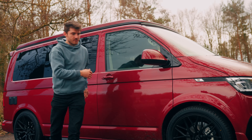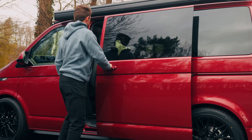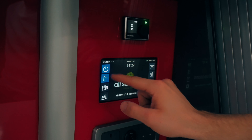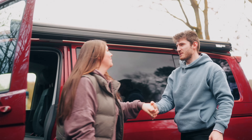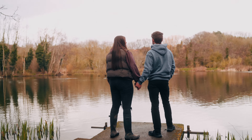But what really sets it apart is our unique diesel-powered Webasto full hot water system. With just the touch of a button, you can experience the comfort of having hot water at your disposal, no matter where your travels may take you.